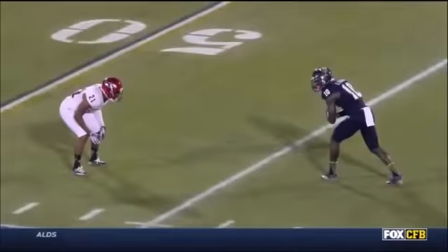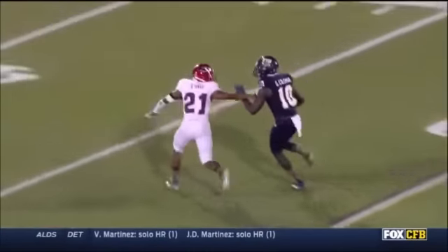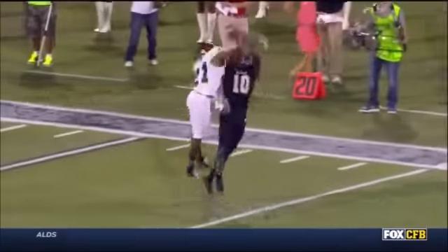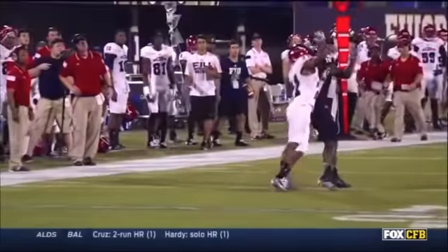Coleman caught an 85-yarder last week and then threw a great block on a 75-yarder by Janu Smith. This is just one-on-one — D. John Smith loves this. Great coverage, a little hand checking but not enough to warrant a flag. That's just great defense right there.